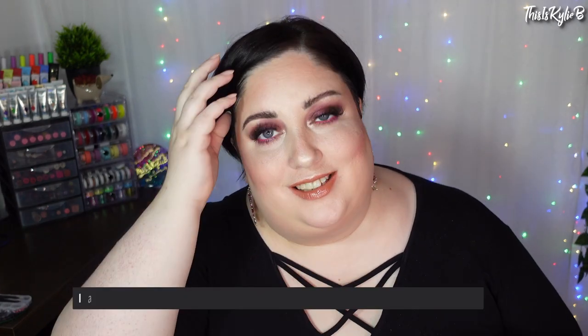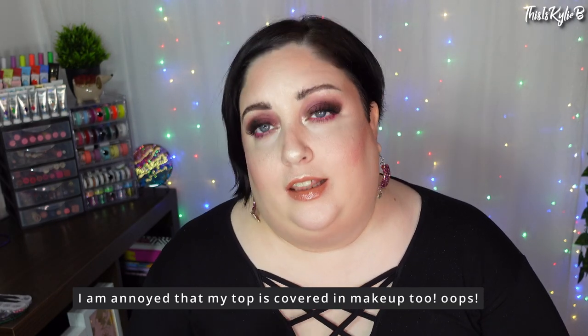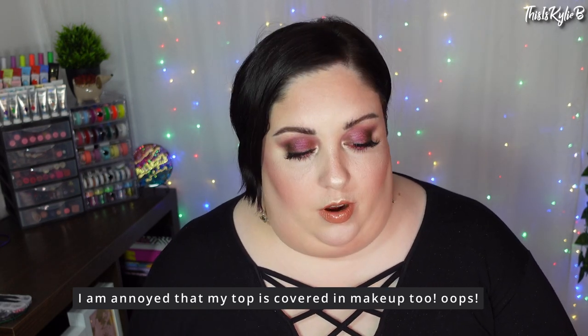Hi, welcome back to my channel and if you're new here, hi, I'm Kylie and I do things like challenges, tutorials, reviews, anything to do with beauty basically. Today I am going to go through my favourite brushes — my favourite face brushes, eye brushes, detail brushes, the lot.